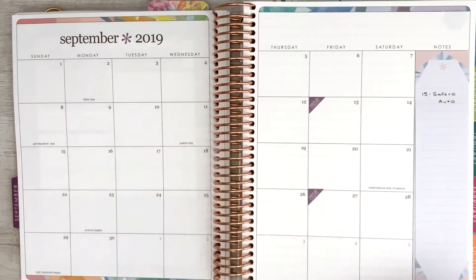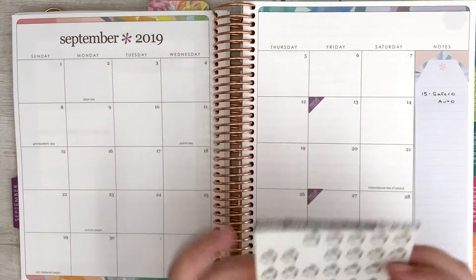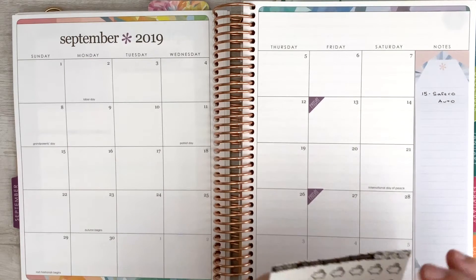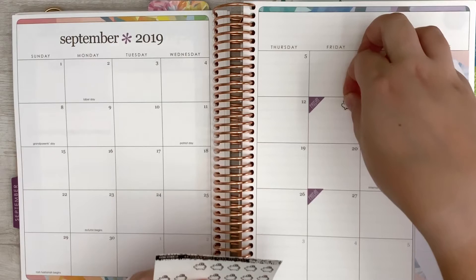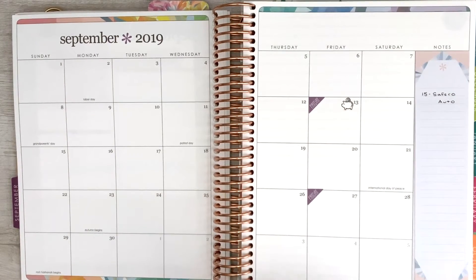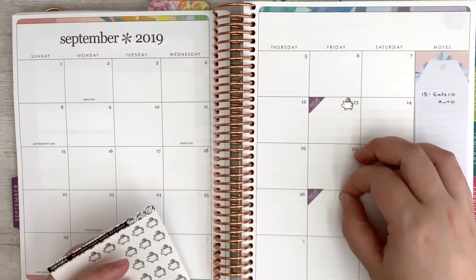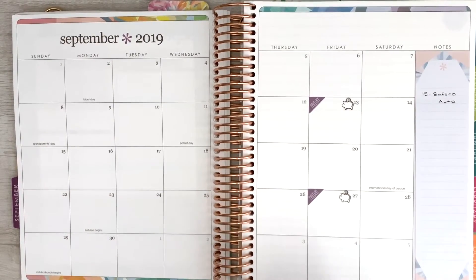The next thing we're going to do is put in these little piggy banks where I'm going to be taking out our sinking fund money. These are from Honey Inked on Etsy. We take out our sinking funds on the second and fourth paycheck of the month, and on the first and third paychecks we take out our cash envelopes. So that takes care of that portion of it.